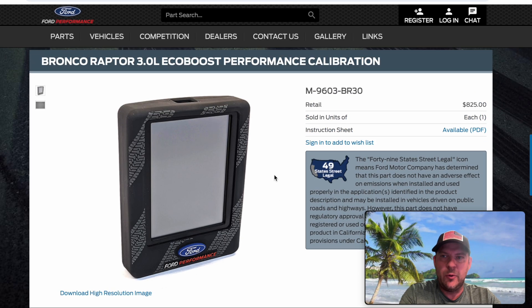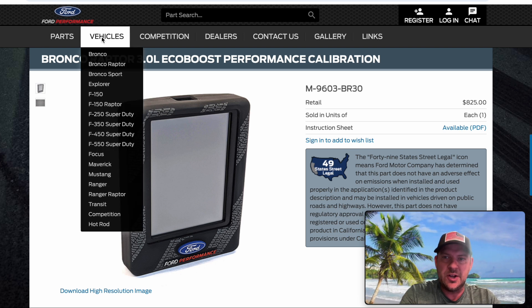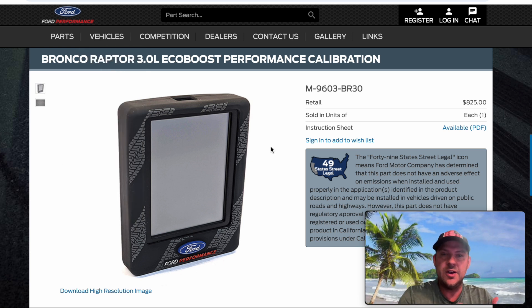If you go to performanceparts.ford.com, you can look at different vehicles — Bronco, Bronco Raptor, Bronco Sport. They've got several tunes released now, engine calibrations. Some cool things about this: number one, this is the main reason, in my opinion, why you go with a Ford Performance tune versus aftermarket — it doesn't void your warranty. For the money, that's worth it in itself.